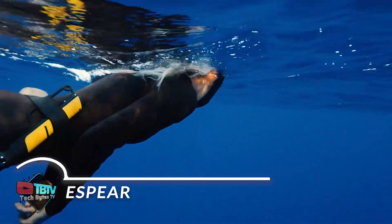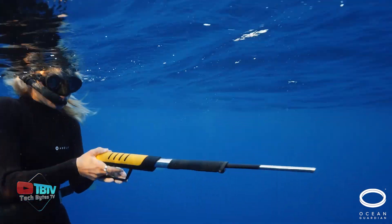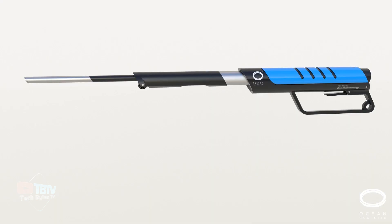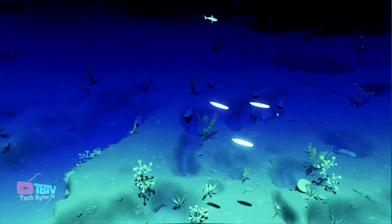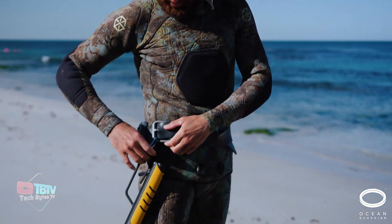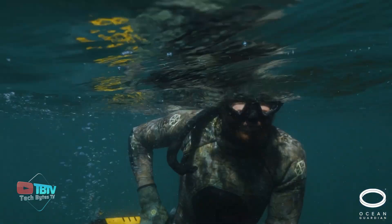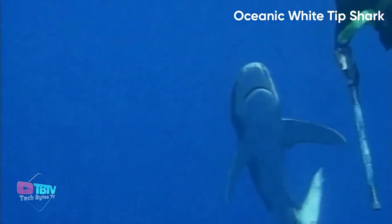For ocean explorers, the Ocean Guardian eSphere represents a remarkable advancement in safety and protection for underwater activities such as diving, snorkeling, and spearfishing. Backed by two decades of research, this device provides an effective defense against sharks, giving users a sense of peace and confidence in the water. Its compact and lightweight design makes it an ideal travel companion for any underwater adventure. By simply attaching it to your belt or swimsuit, you can be sure you're equipped with powerful and proven protection, with easy installation and intuitive operation accessible to users of all experience levels.